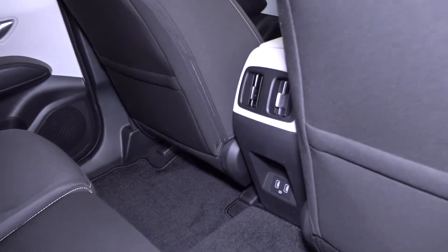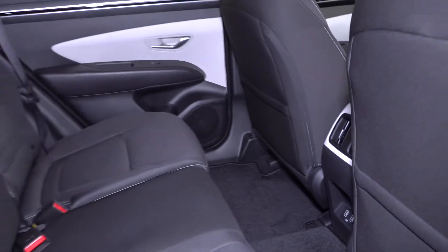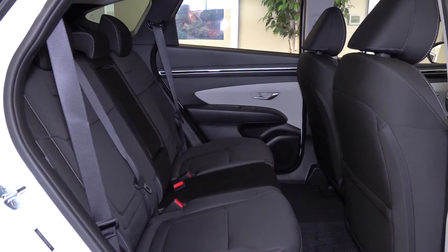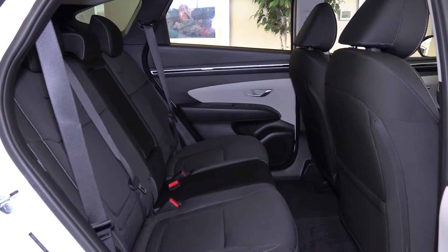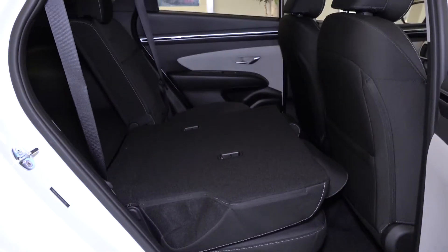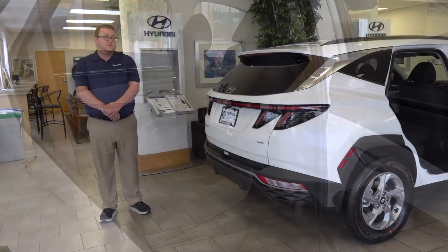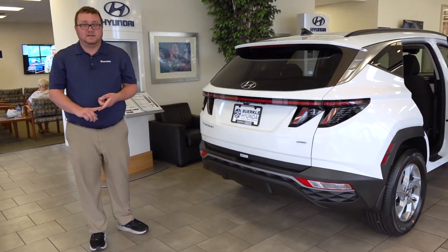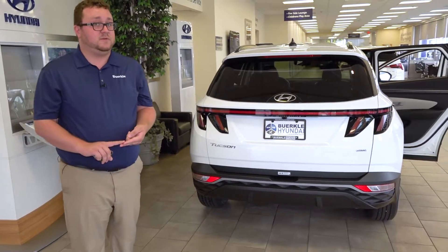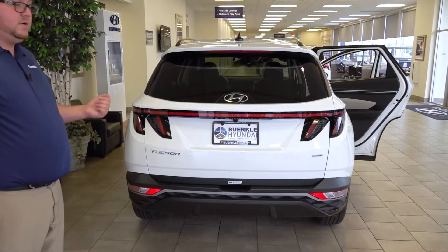We have USB plugs for the rear seat passengers. We have available heated rear seats in the limited trim level, and an available panoramic sunroof in the limited trim level. If you get an SEL with the convenience and premium packages you get a standard moonroof. You can fold the seats down from the side and they fold nearly flat, and there's another option to fold the seats down that I'll show you once we get to the back. The Tucson is available with a few different hitch systems — either a lifestyle hitch meant only for a bike rack, or a standard hitch which can tow between 2,000 and 3,500 pounds depending on how your vehicle is equipped. The Tucson is available in both front and all-wheel drive.